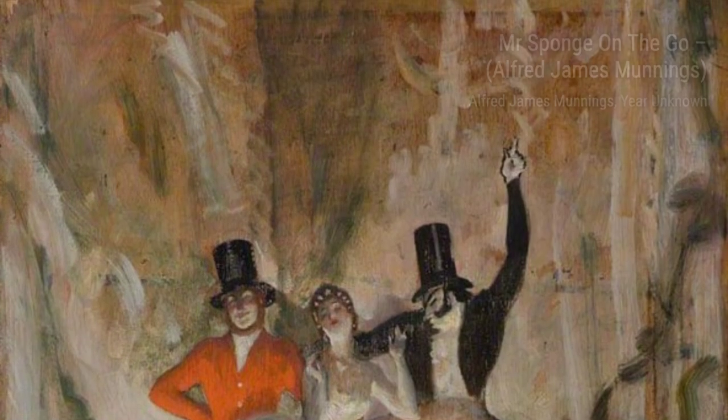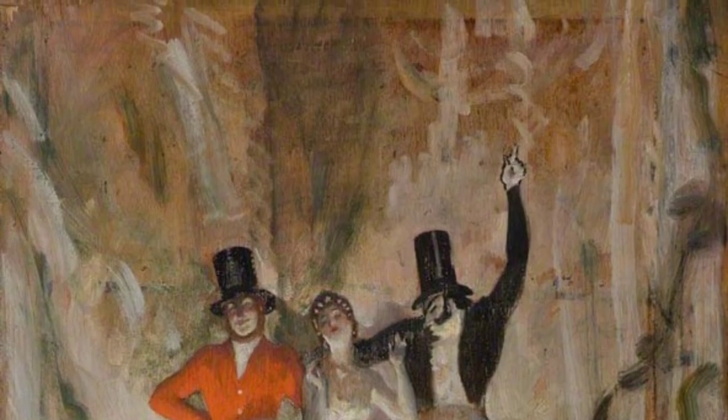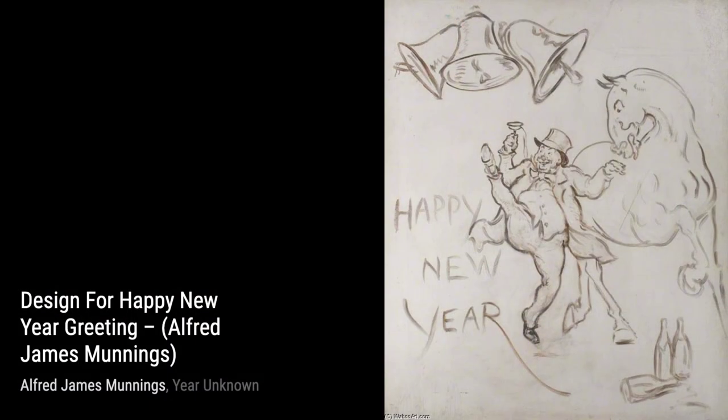Next up, we have a Winter Landscape. Munnings captures the quiet stillness of a winter day, with snow-covered fields and bare trees. The cool tones and subtle details make us feel the chill in the air, while also appreciating the beauty of nature in its dormant state.